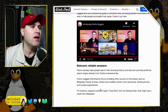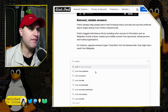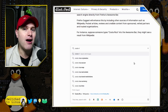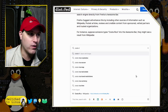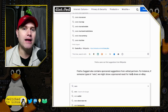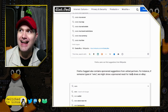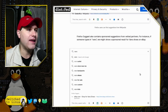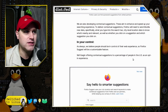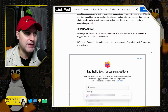You go into the search bar, type something in, and you'll find Firefox Suggest results at the bottom. These are partners that Firefox is actually sharing your data with. They're looking at your search history, your open tabs, and your location data, then putting together these Firefox Suggest search options at the bottom. They say it's in your control and that they're offering contextual suggestions in an opt-in experience.